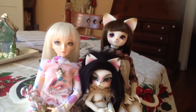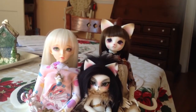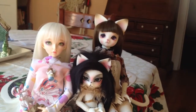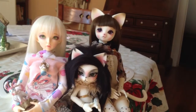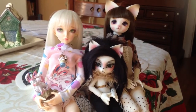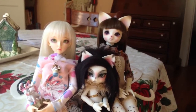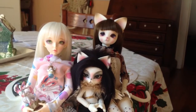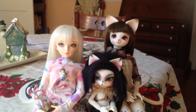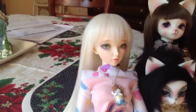I only have three of my dolls down, and I'm not going to get the other ones down, just to make this a little bit easier and not so time consuming. About half of my doll's wigs are synthetic fiber, and about the other half are fur wigs. I'm going to get started and do a little breakdown of all three of these.